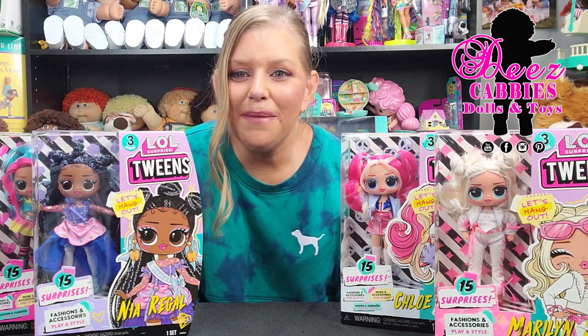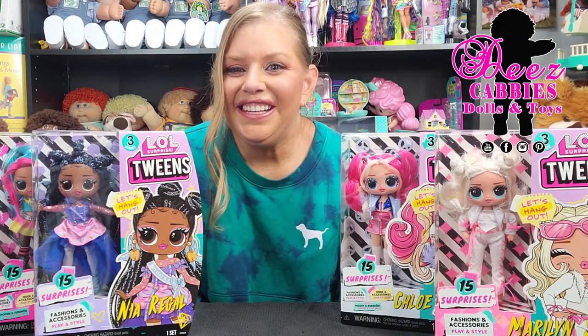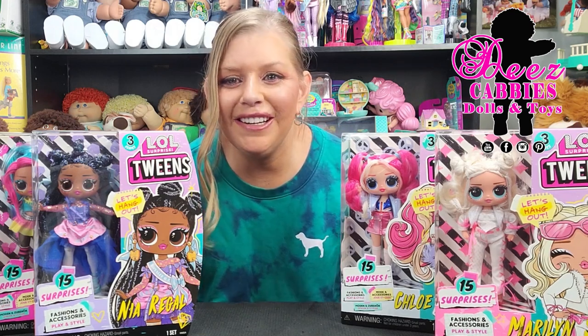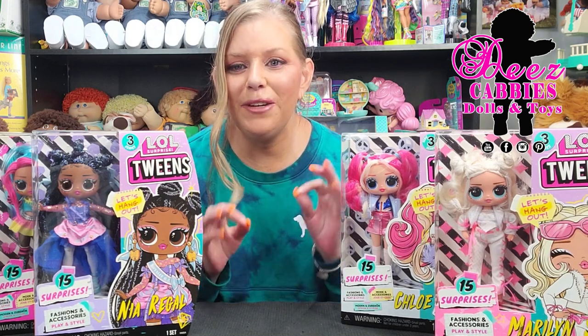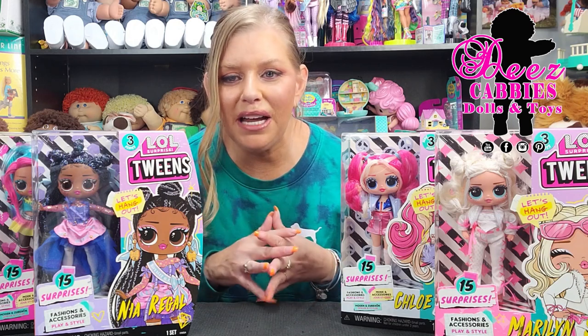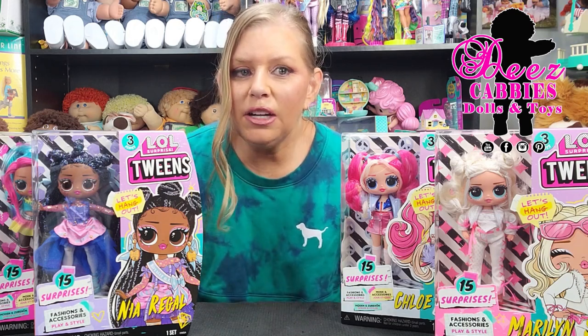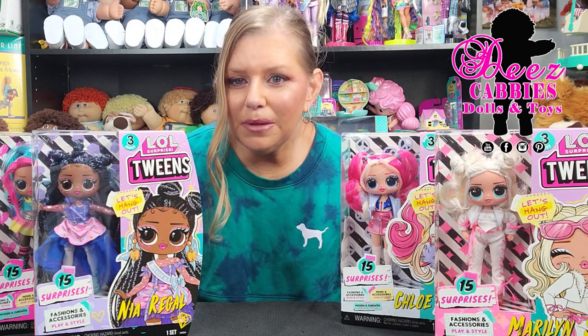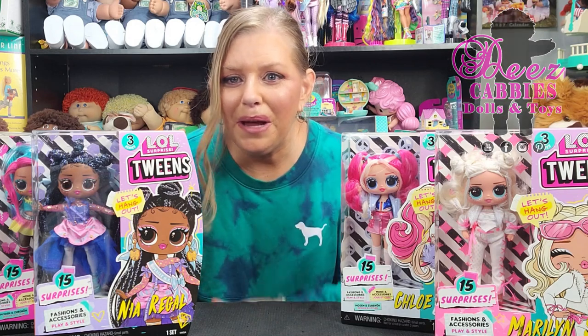Hi everyone! Welcome to Deez Cabbies Dolls and Toys. I have all four of the Ella Surprise Twins Series 3. I'm super excited. I cannot wait to get into this review and unboxing for you. I'm actually only going to be unboxing two of them today, and I will let you know who when we come back.